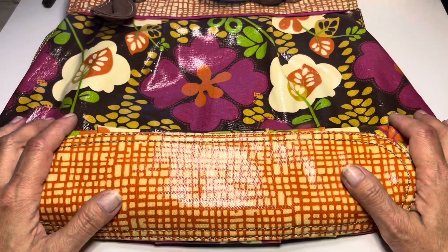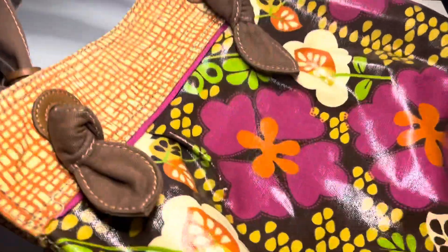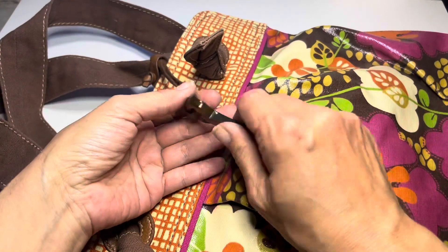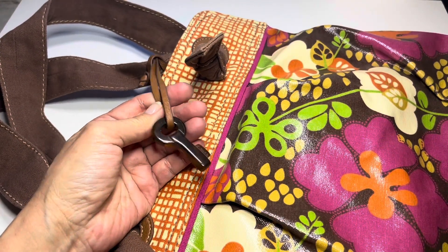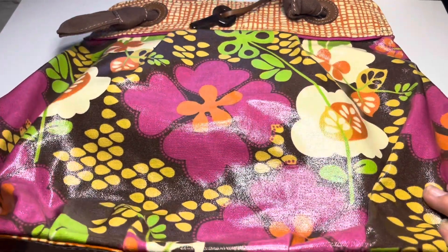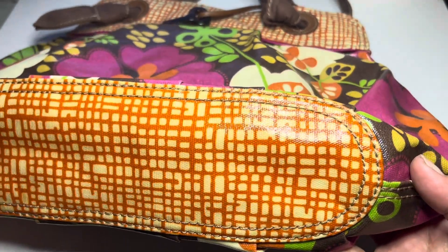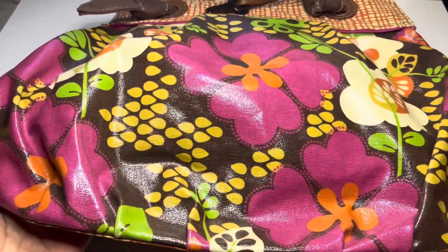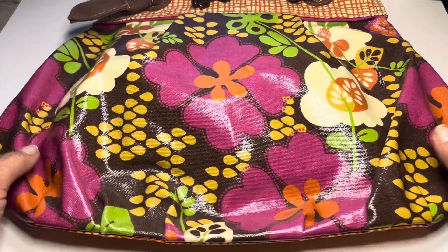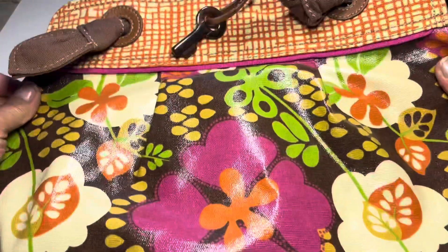Next up we have this nice large shoulder bag. This is by Fossil. It's a nice vinyl — textured vinyl — with a beautiful floral design. The bottom looks to be really clean. The front is kind of cinched on the bottom; it has this shape where it's rounded on the bottom half. This looks pretty good so far.